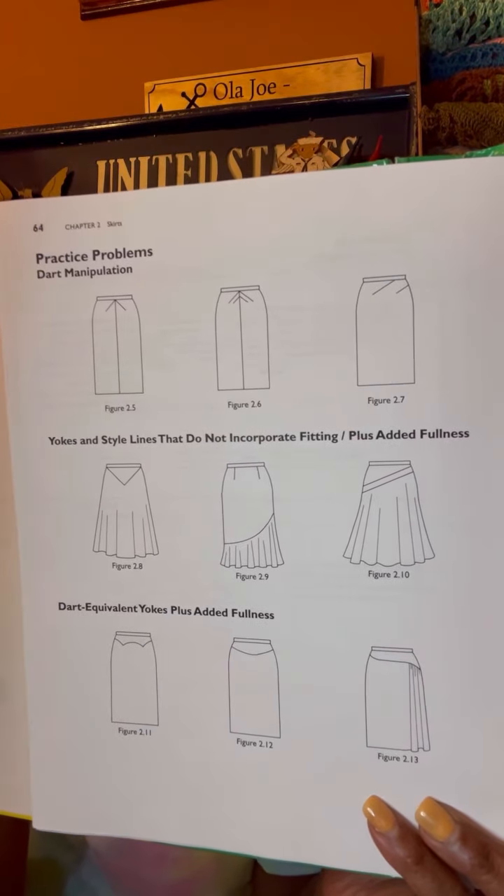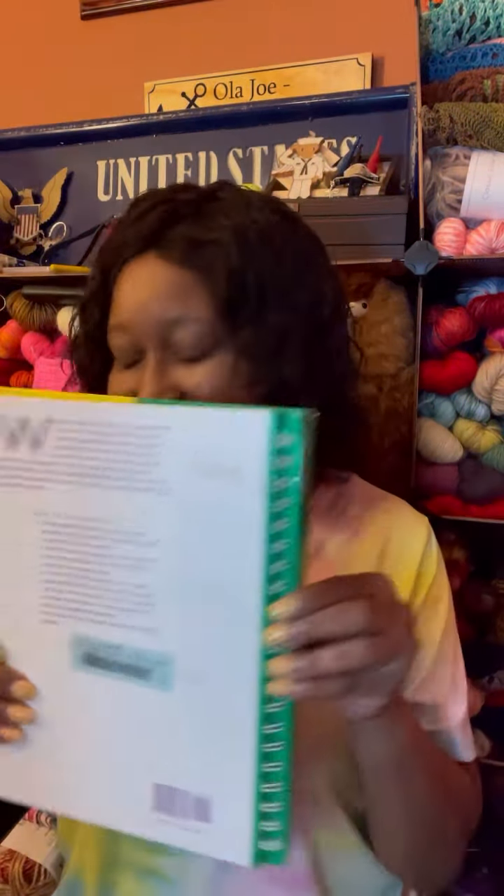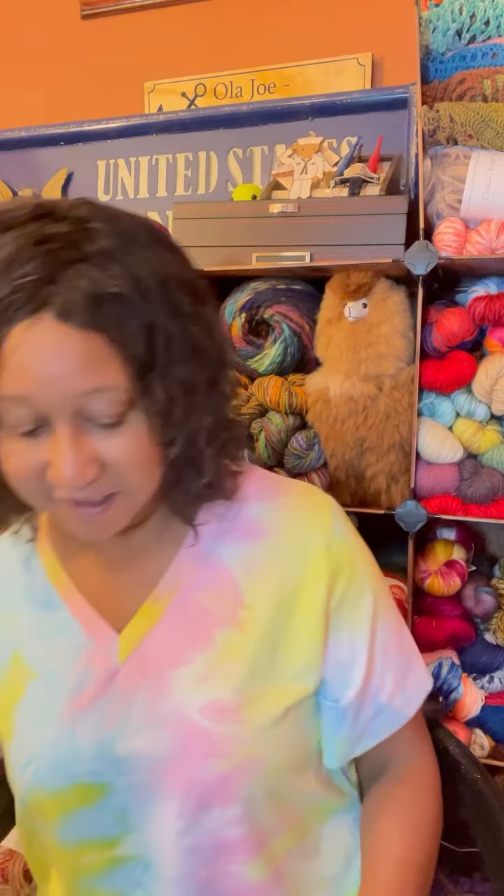It's showing the different types of skirts — this is so nice, very very nice. It shows closures and facings and things of that nature. You can let me know if you sew. So this is how the book looks — I'm excited about that.